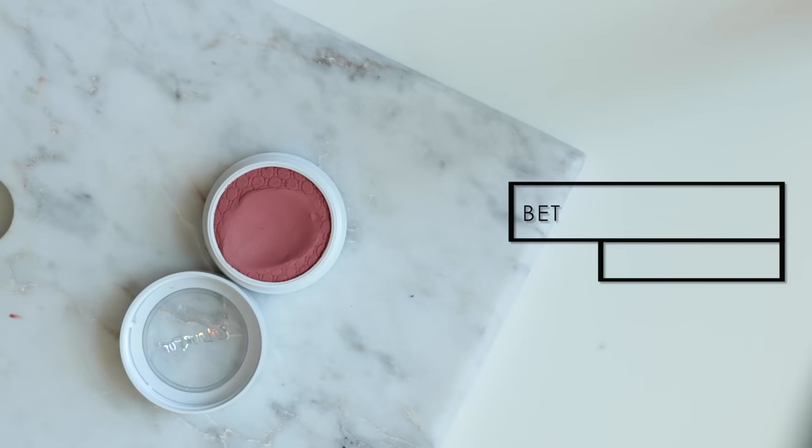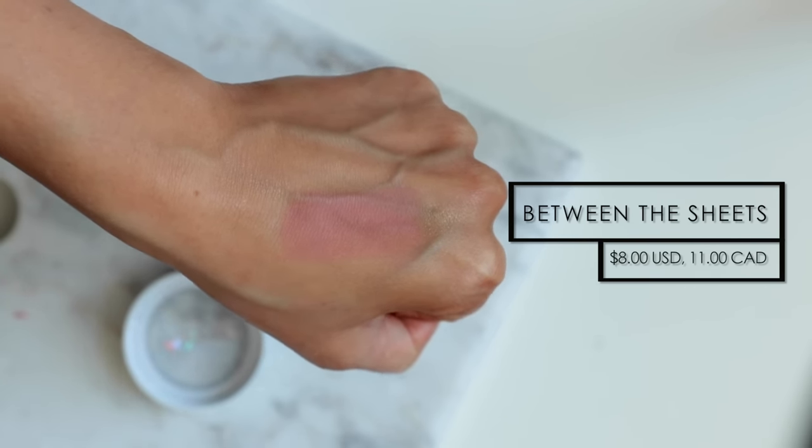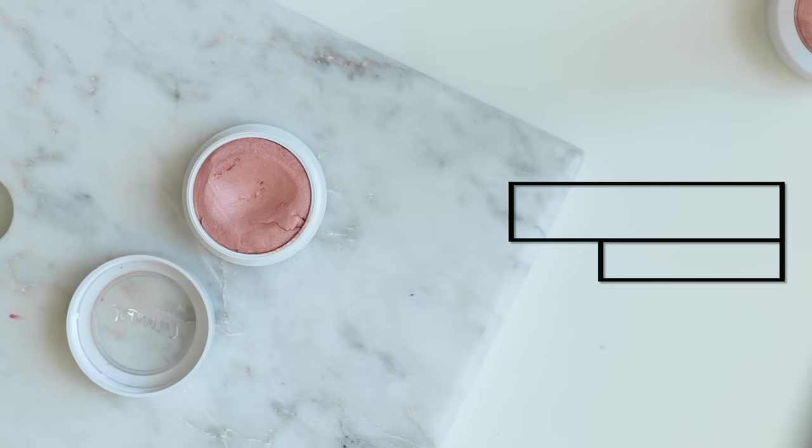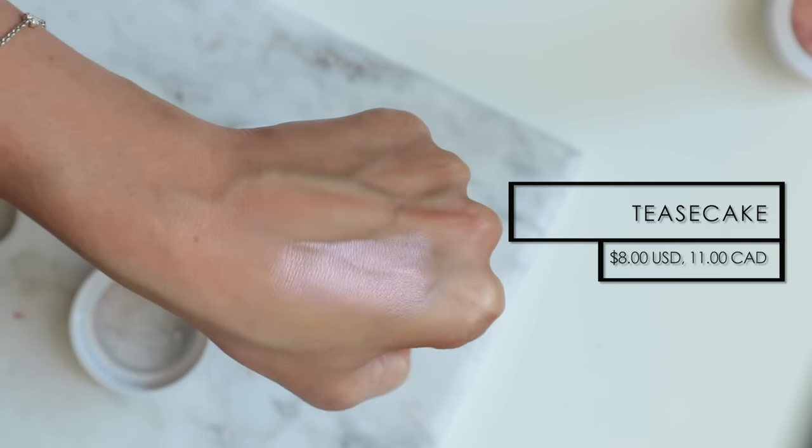My favorite pink blush from Colourpop is definitely Between the Sheets. The reason why this one is my favorite is because it's a little bit different than your typical pink blush — it has a very subtle purpley mauve undertone and I think it looks really flattering on the skin. I also think it works for a lot of different skin tones. The next two blushes I wanted to recommend are actually considered highlighters, but I like to apply them almost as blush toppers. The first one is called Tease Cake, which I'm actually wearing on the apples of my cheeks right now — it's a reflective pink type of highlighter shade that really complements a pink blush layered underneath.